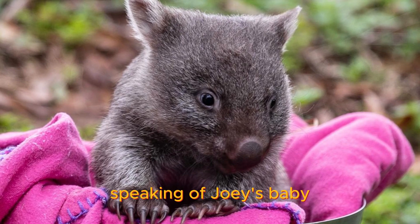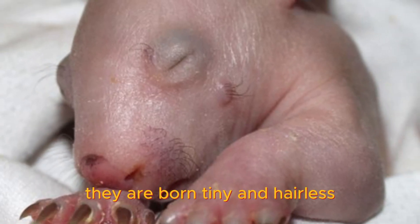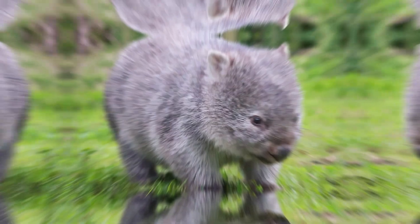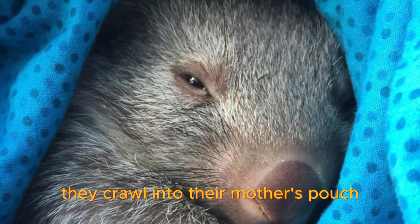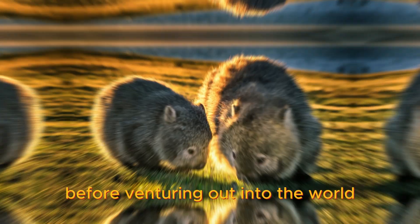Speaking of joeys, baby wombats are absolutely adorable. They are born tiny and hairless, resembling miniature pink jelly beans. But don't let their cuteness fool you — these little ones are born fighters. They crawl into their mother's pouch and spend several months developing and growing before venturing out into the world.